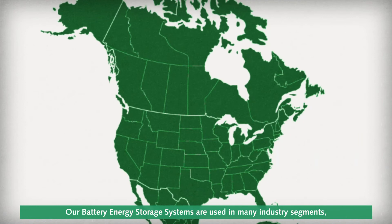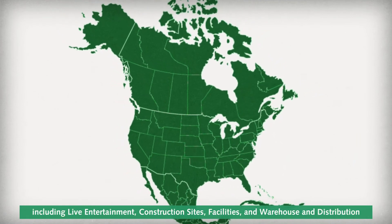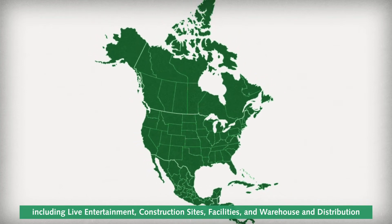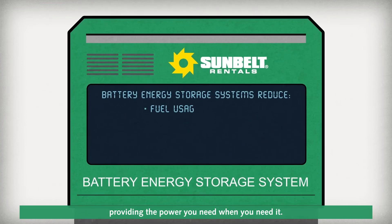Our battery energy storage systems are used in many industry segments, including live entertainment, construction sites, facilities, and warehouse and distribution all across North America — providing the power you need, when you need it.